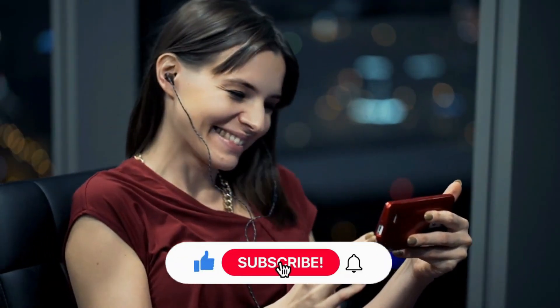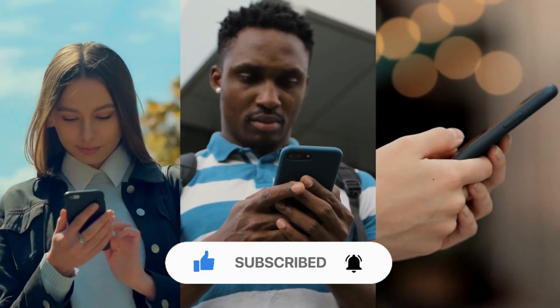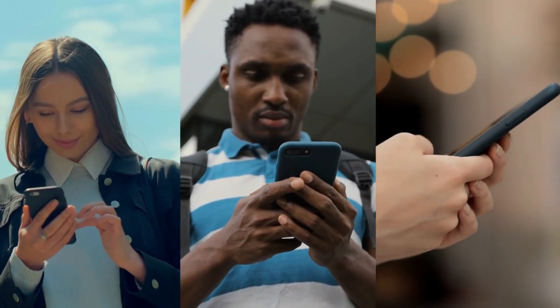If you enjoyed this video, please give it a thumbs up and leave a comment below. Don't forget to subscribe to our channel for more valuable content like this, and hit the notification button so you never miss a video. Thanks for watching.